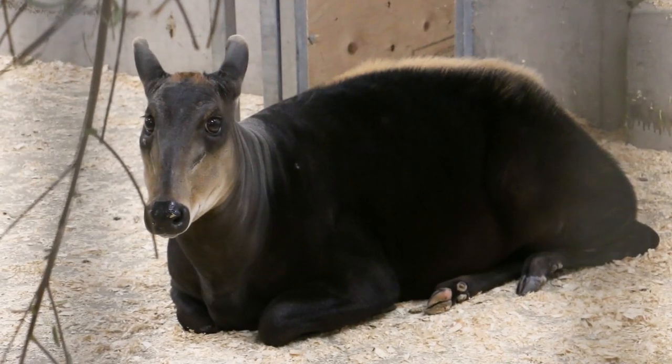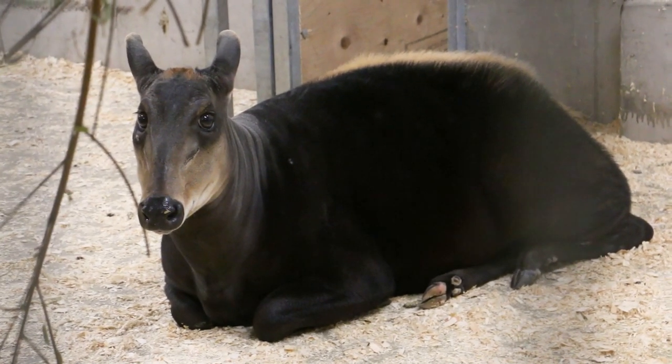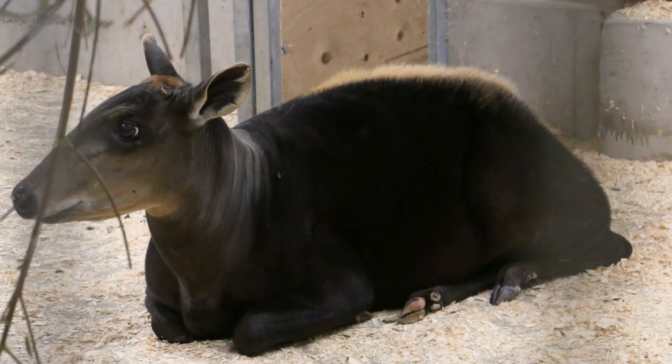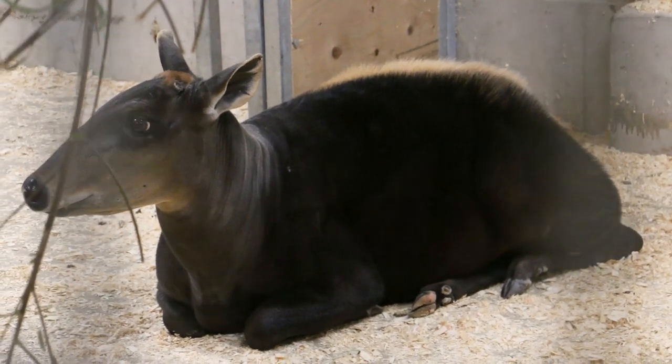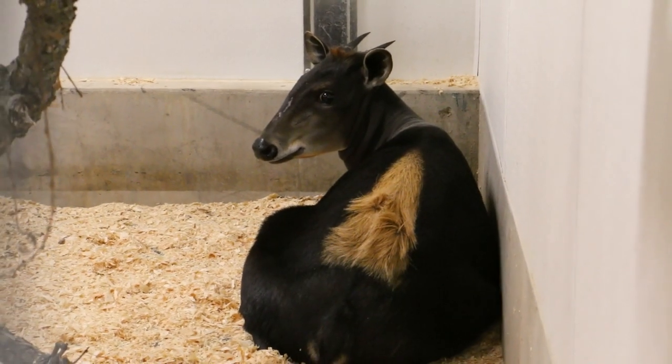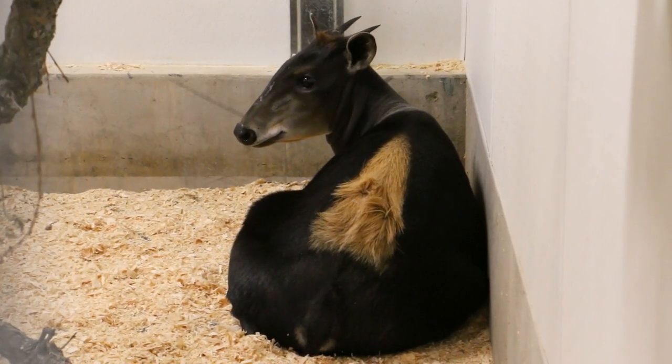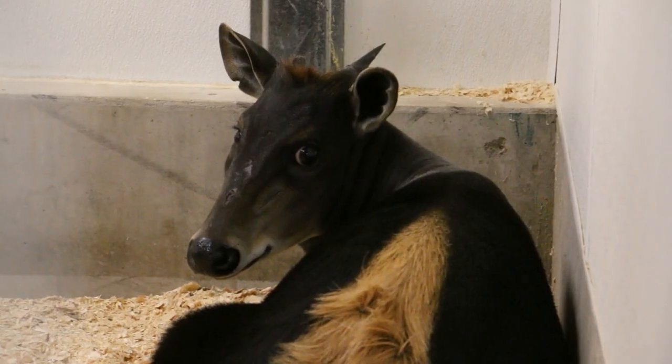Here at Blank Park Zoo we have a pair of them. We have Sammy, our female — she's 10 and very sweet. And we have Mochi, our male. He's almost two and he is currently very shy, but our keepers are working on that.